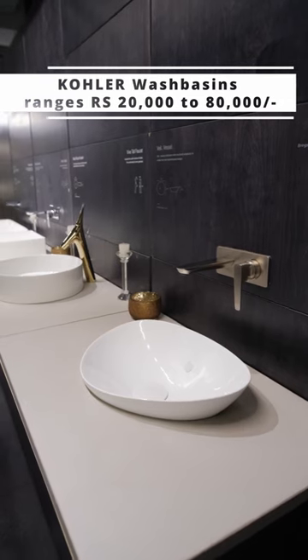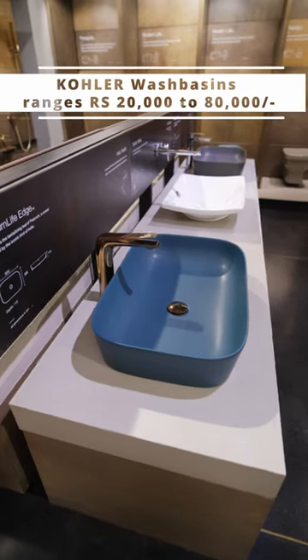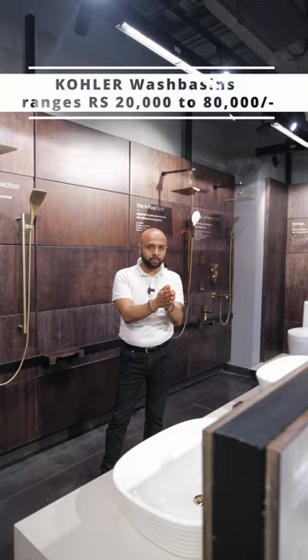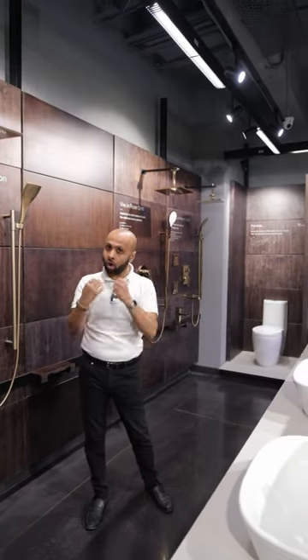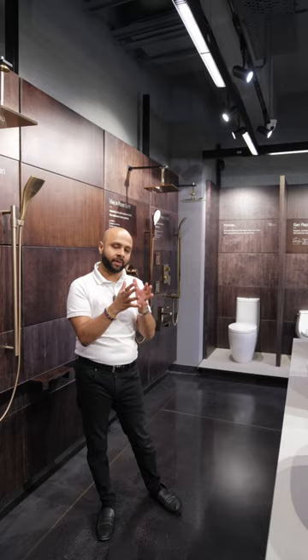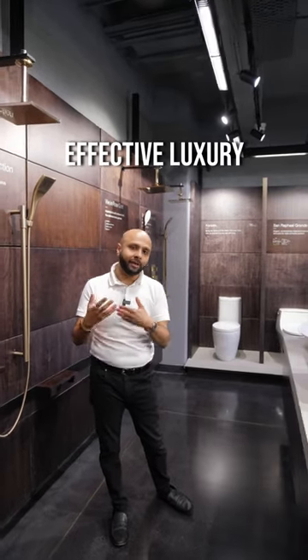In this video, I am going to show you a lot of wash basins — how the Kohler starts at 20,000 rupees and goes up to 80,000 rupees. I will also show you how you can work with your bathroom budget and make it look even more luxurious.